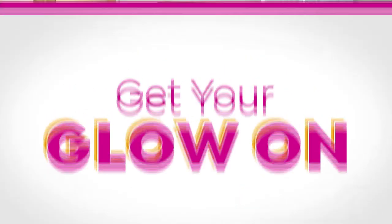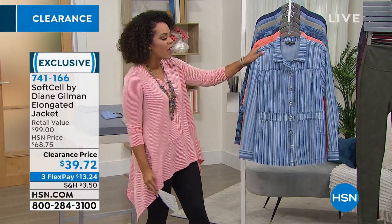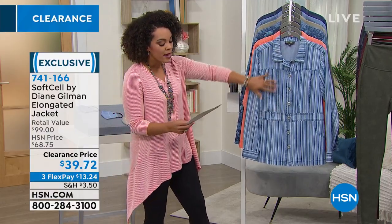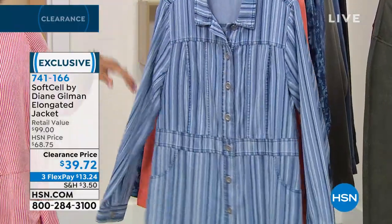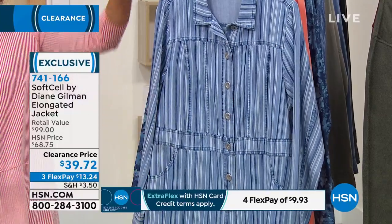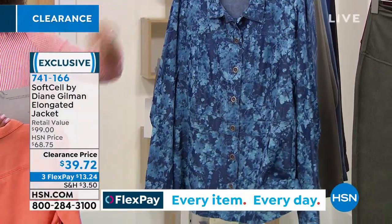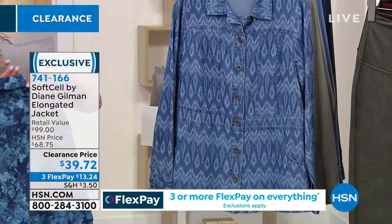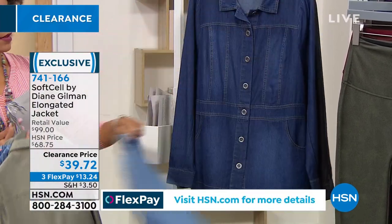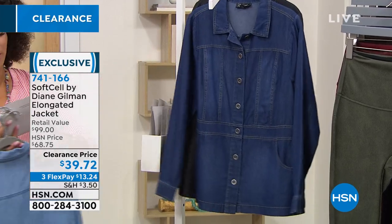Everything's on clearance — I'm going to keep reminding you of that because this is when you shop HSN, especially for items you're going to wear now. From Diane Gilman, this is her soft sell, a new fabrication that she brought to us. It's really lightweight and breathable, a perfect layering piece for summer. It's the elongated jacket — really a shacket style. You can wear it as a top or open it up like a jacket, and it has functional pockets. Colors include chambray stripe, coral indigo floral, mid-tone ecru, sage, chambray, indigo, and black. Extra small to 5X in sizing. Machine wash, tumble dry, easy care.